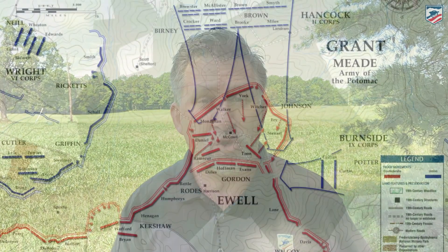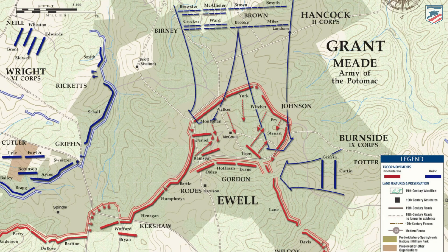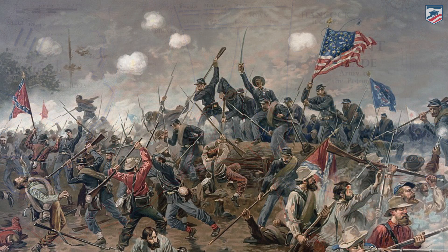Grant spills across the battlefield in an attempt to outflank Lee, who extends his lines along the ridge line, eventually creating a large bulge known as the Mule Shoe, which Grant will attack on May 12th. Attention tends to focus there because of the intensity of the fighting on May 12th at an area known as the Bloody Angle.